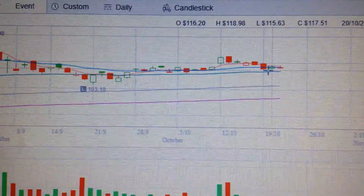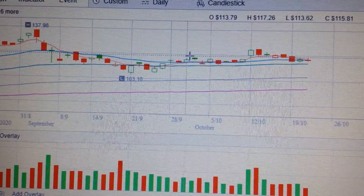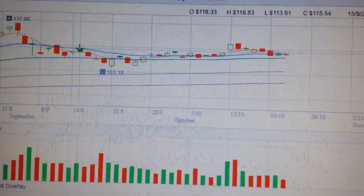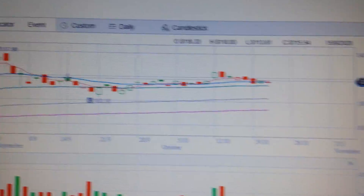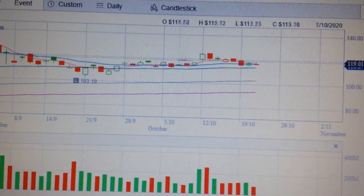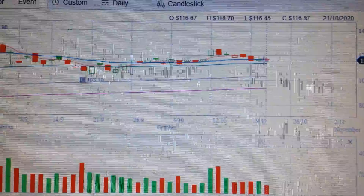If we check the picture here, we can see Apple has been in a narrow range for several days — roughly from the 15th of September to here, so it's more than one month.